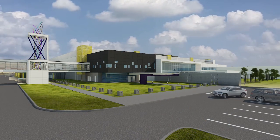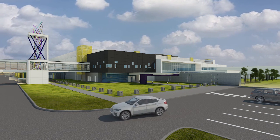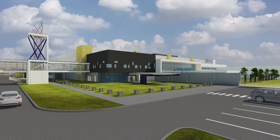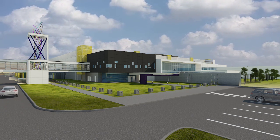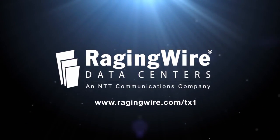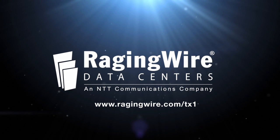The TX1 Data Center offers mission-critical performance, flexible configurations for hyperscale cloud and enterprise deployments, an exceptional customer experience, and global integration with data centers around the world. Contact us today to schedule your on-site tour of the newest star in Dallas.